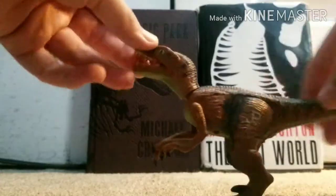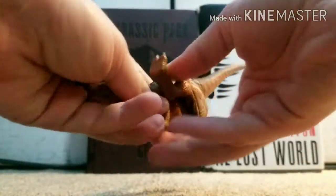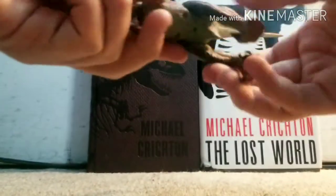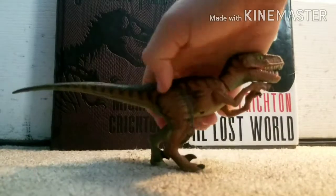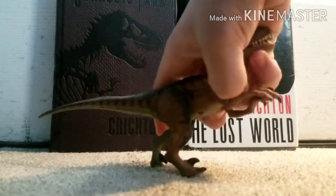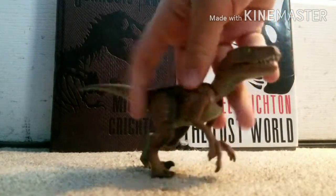This large 1993 velociraptor has one gimmick: it bites ferociously. One leg has a 360 rotation, but sadly the other leg can't do that since it's the triggering mechanism for the bite — you don't want to break that. It can stand well on solid surfaces but not on carpet for obvious reasons.